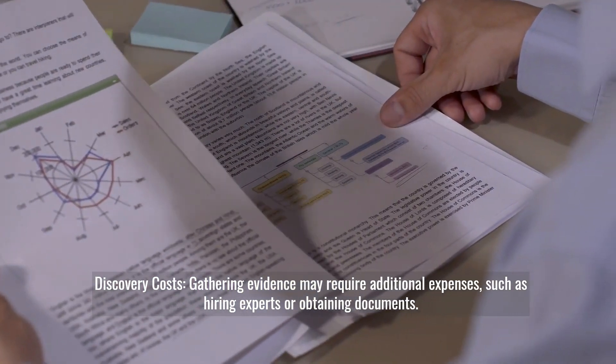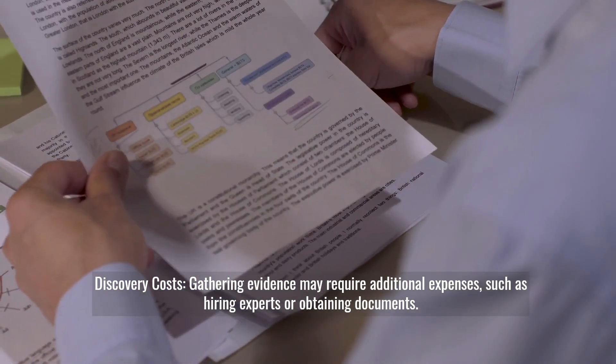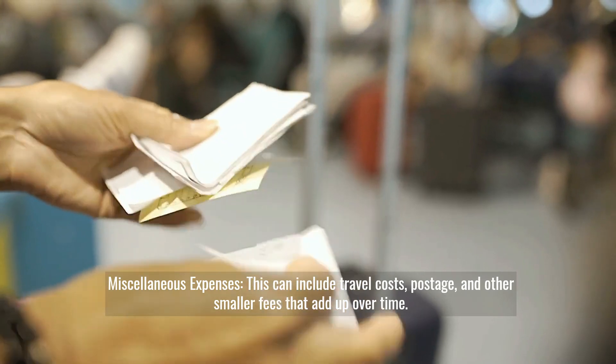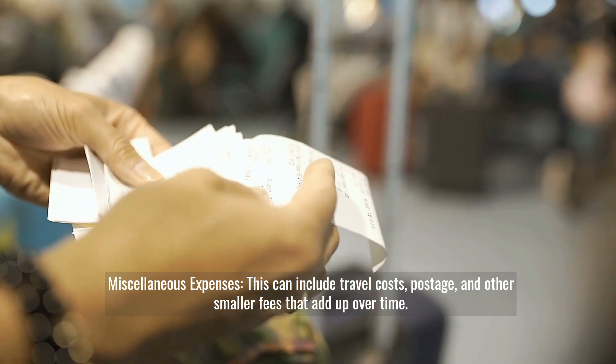Discovery costs: gathering evidence may require additional expenses, such as hiring experts or obtaining documents. Miscellaneous expenses can include travel costs, postage, and other smaller fees that add up over time.